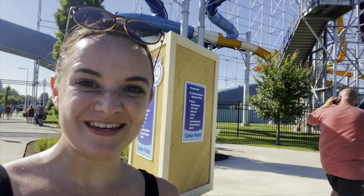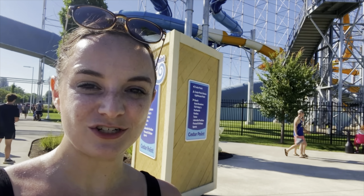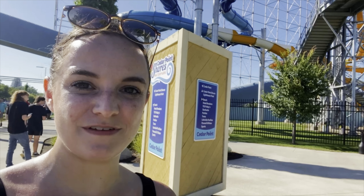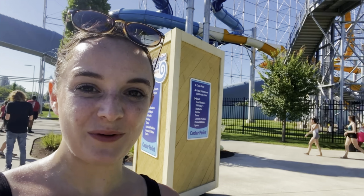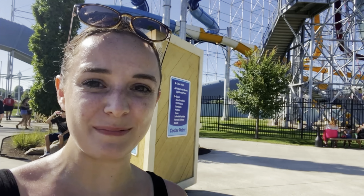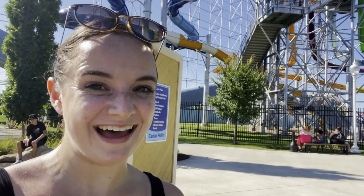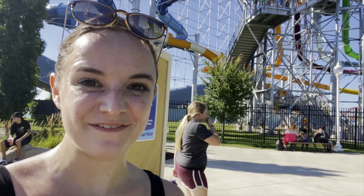Some other benefits for being a Prestige Pass holder are early entry to the water park, and there's also a VIP section in the water park that you can hang out in. Seats can be hard to come by, so having your own VIP section is really valuable, especially on a hot summer day like today.